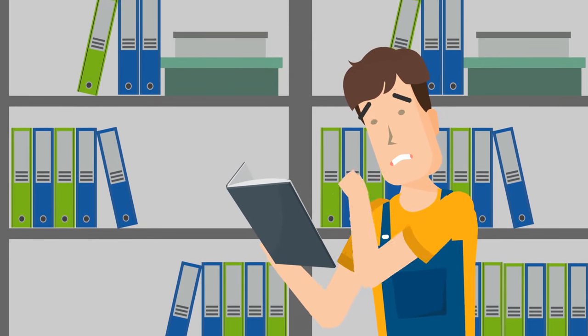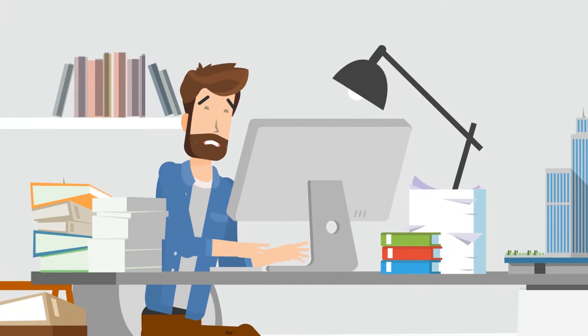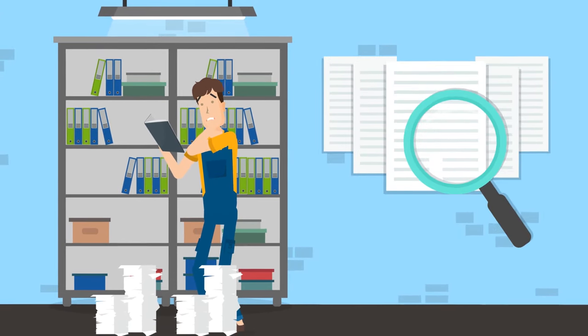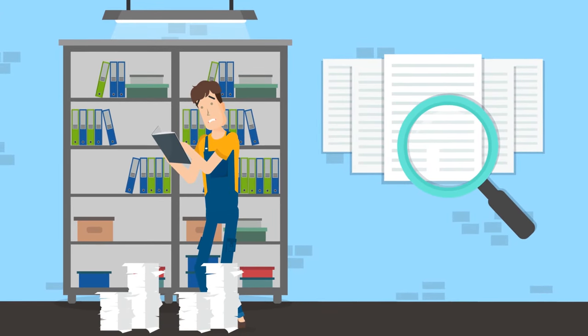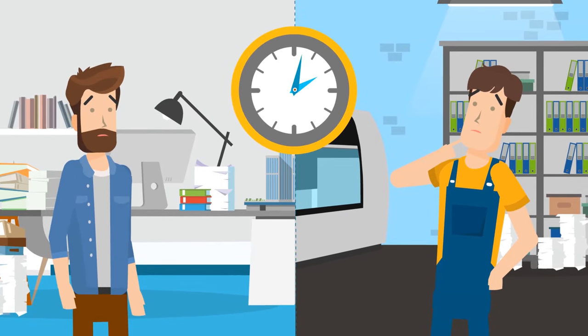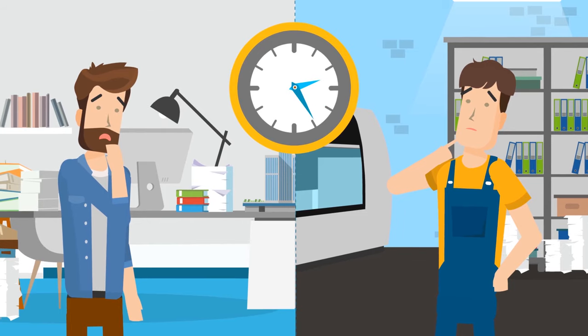Rifling through filing cabinets or folders is just as laborious as researching online. And, in the end, do you really know whether or not you found the latest information? You are lost in a sea of paper, and spend more time looking for information than on creative, high-quality work.